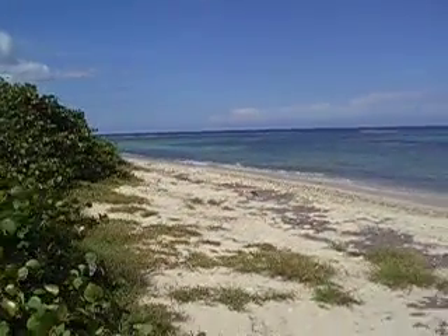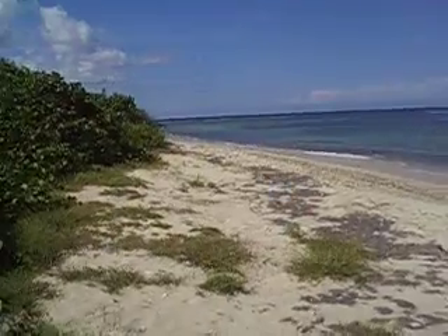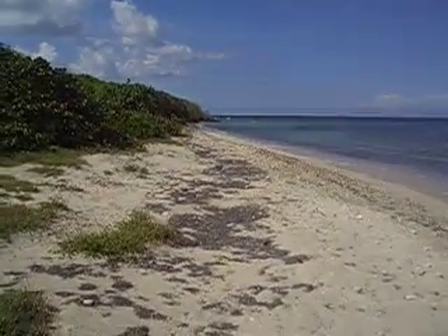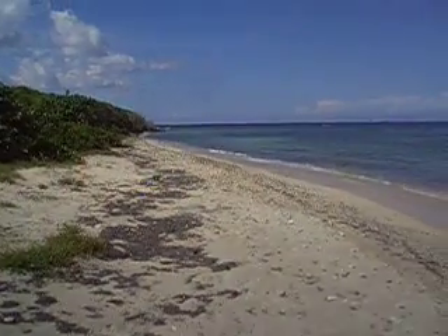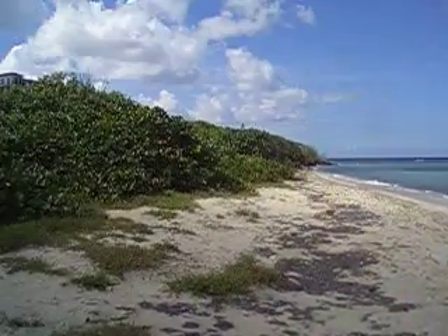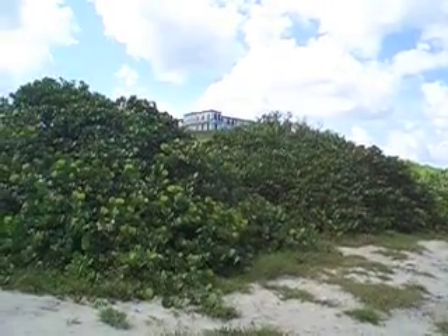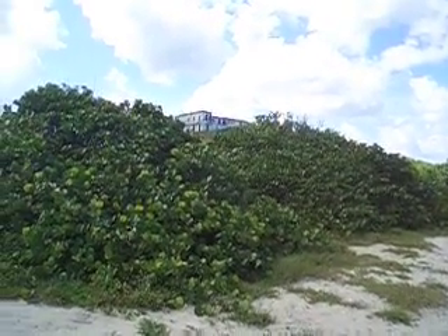And this is looking down the beach, so this beachfront property is listed for sale and is in the National Park area of Salt River. Up on the hill above is the National Park Service's Visitor Center.